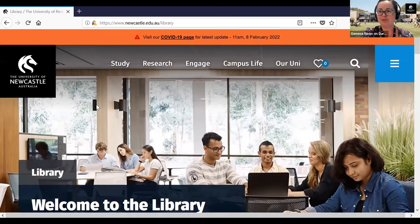Can everybody see the library website? The library website is newcastle.edu.au/library. There's a little blue menu up in the top right-hand corner, no matter what page of the uni website you're on, with three lines — we call that the hamburger menu. If you just click on that, you'll be able to have a quick link to the library page wherever you are on the website.